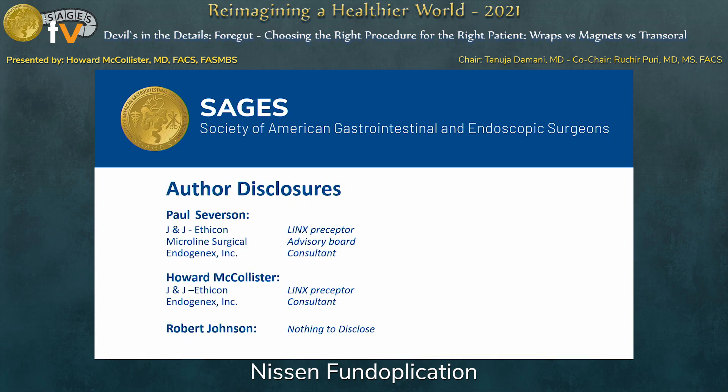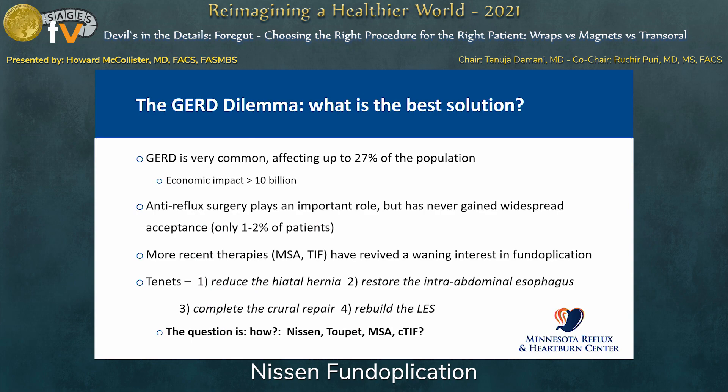These are our disclosures. GERD, as everybody knows, is a very common problem — we don't need to belabor that. It affects a huge percentage of the population and has a significant economic impact. Anti-reflux surgery of one type or another has played an important role for maybe 70 years in terms of controlling reflux, but it's never adopted widespread acceptance, mainly because of the potential side effects and interspecialty rivalries and different perceptions about how this is treated.